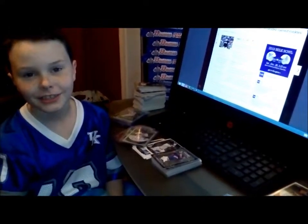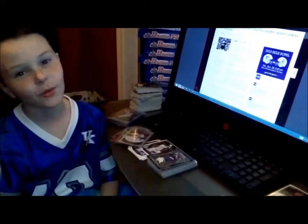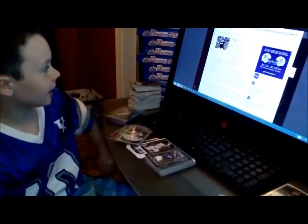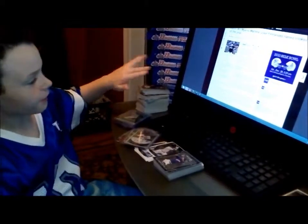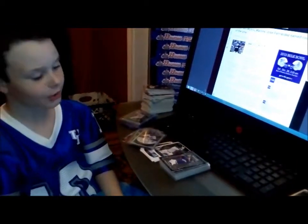Hello. Yesterday, my dad and I went to our local card shop. And we bought a case of 2013 Bowman Draft. And while we were there, we got these two awesome cards.